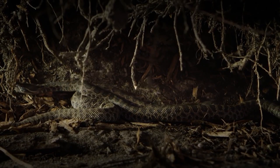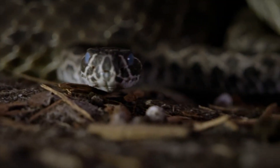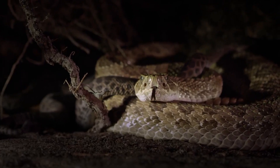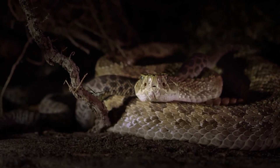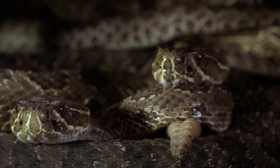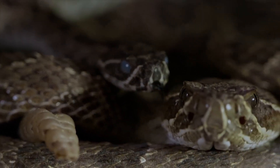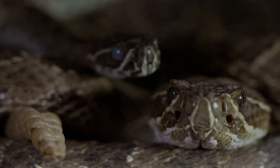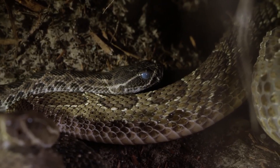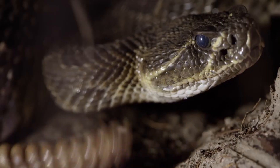Soon, these young snakes will go to sleep. During winter, rattlesnakes enter a state called brumation. Barely breathing or beating their hearts, they will remain in a suspended state without food for several months. The mother's role ends here in the winter den. Through her 20-year lifespan, she may only produce two or three litters of young.